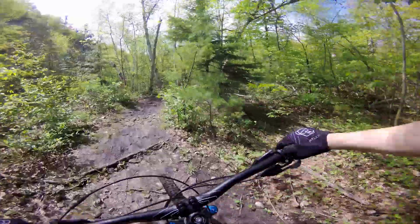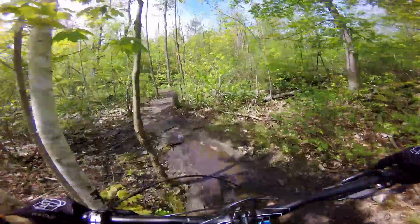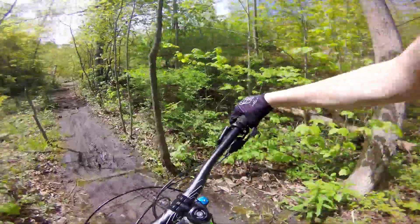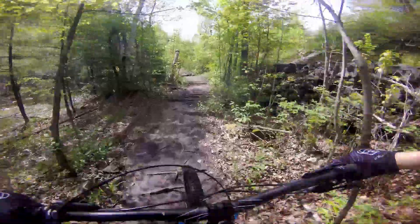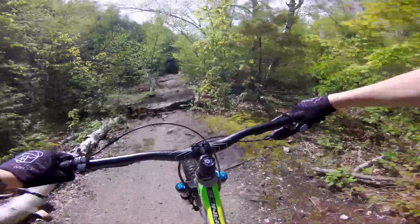Whoa! I slid really hard, almost crashed. Going slowly through the puddles — look at that puddle on the left, off the side of the trail. I didn't know they moved the Kelso Lake. Go right up the center.